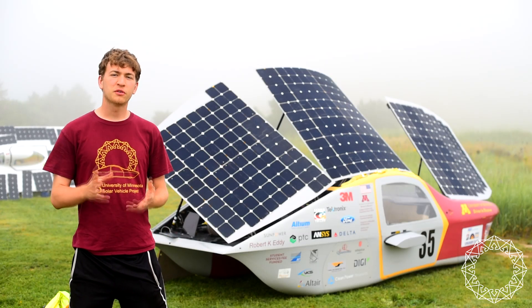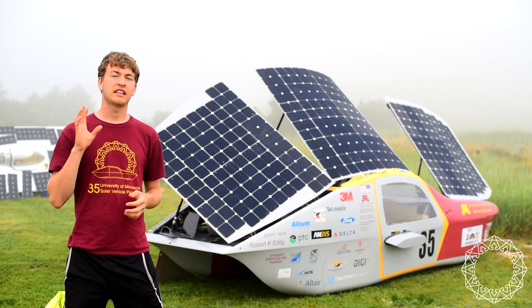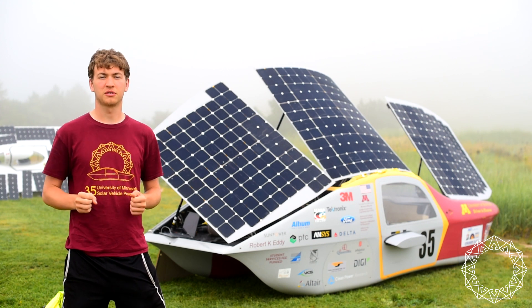Good morning everyone. I'm Ricky from the University of Minnesota Solar Vehicle Project, and we are currently at the Scotts Bluff National Monument at the first stage stop in the American Solar Challenge.